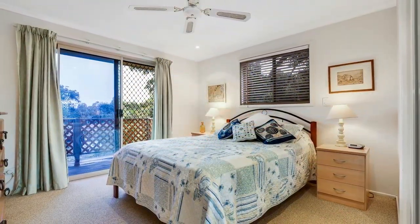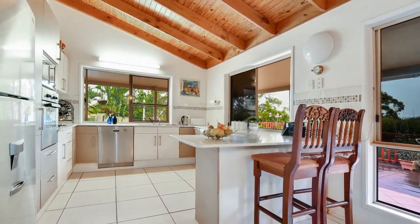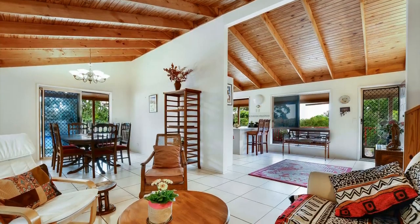There are four spacious bedrooms and a separate study to assure harmonious family life. The granite kitchen is very spacious, positioned within the living areas beneath soaring ceilings with natural timbers and exposed rafters.